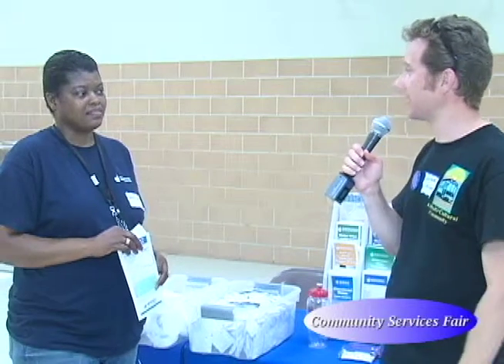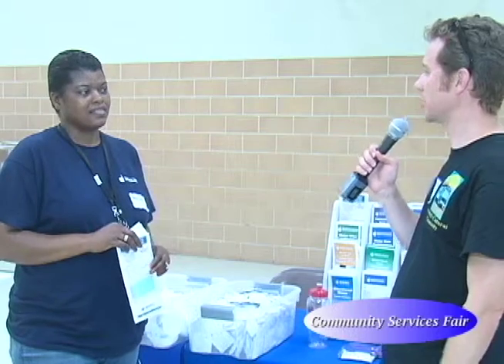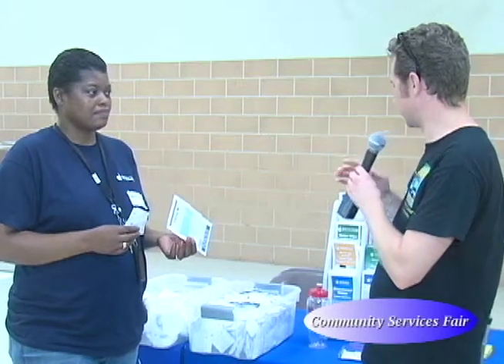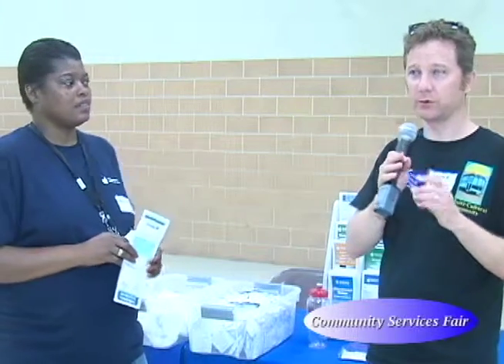Thank you very much for coming and educating people about how to save money, how to save water, and about this program for exemption from the Bay Restoration Fee for people who qualify. What do you need to do to qualify for that? What are the requirements?